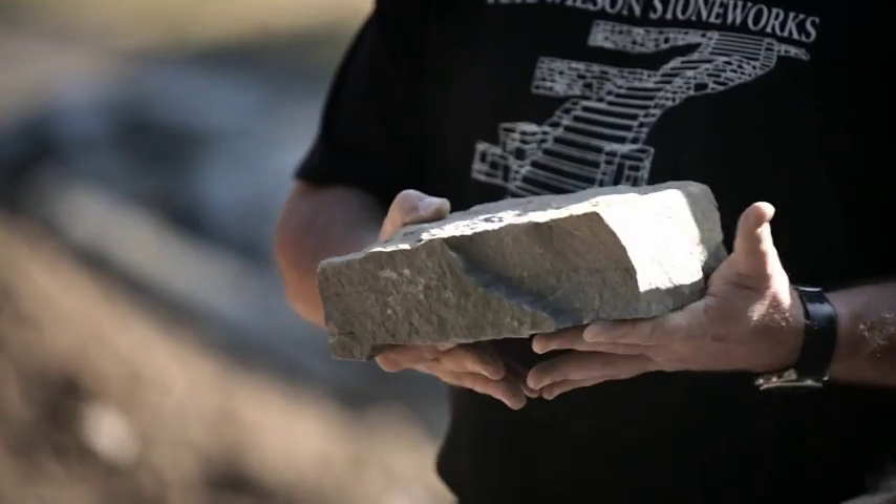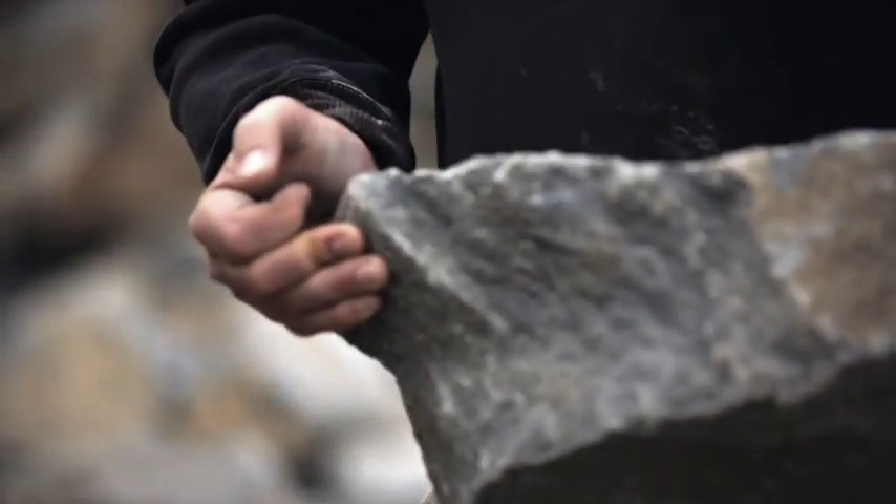The dry stack walls we build are made out of basalt. It's dense, it's heavy, and sometimes the angles are really sharp.